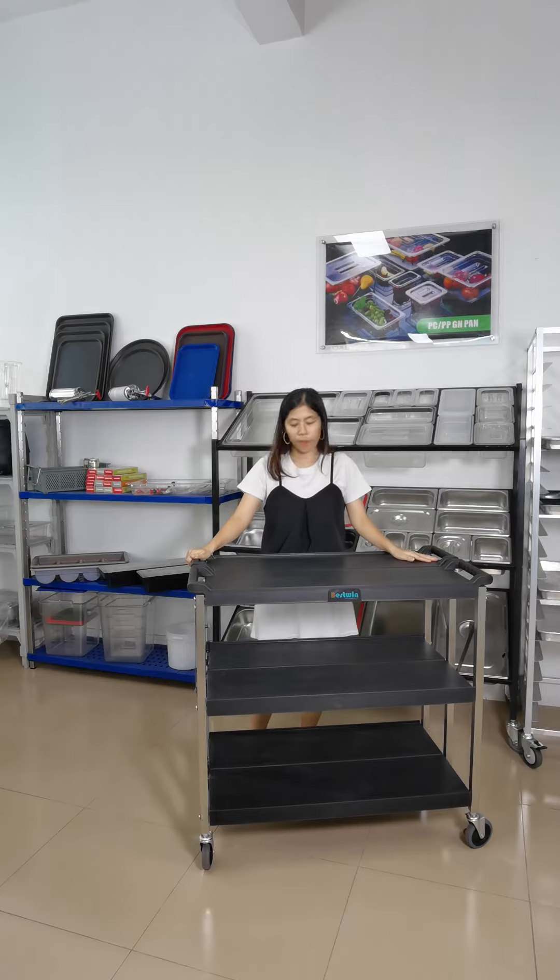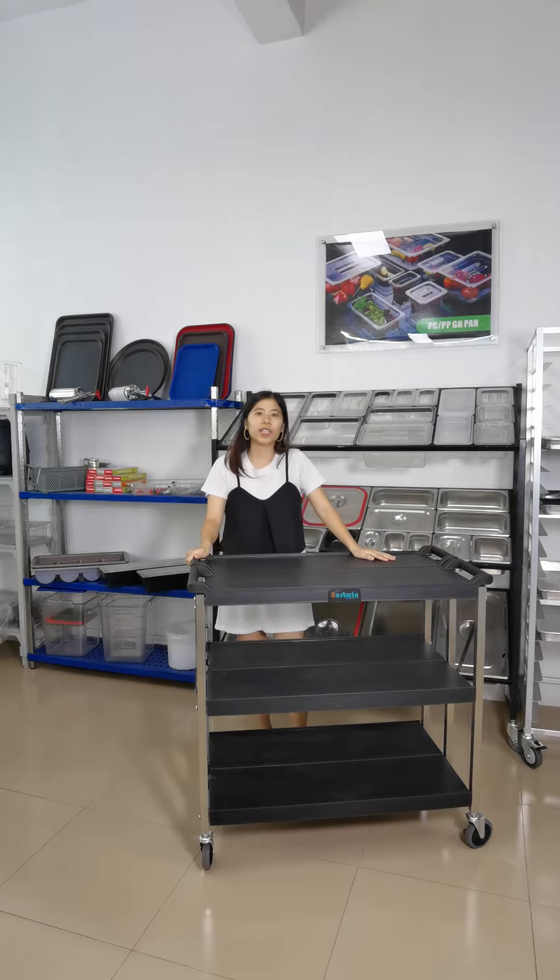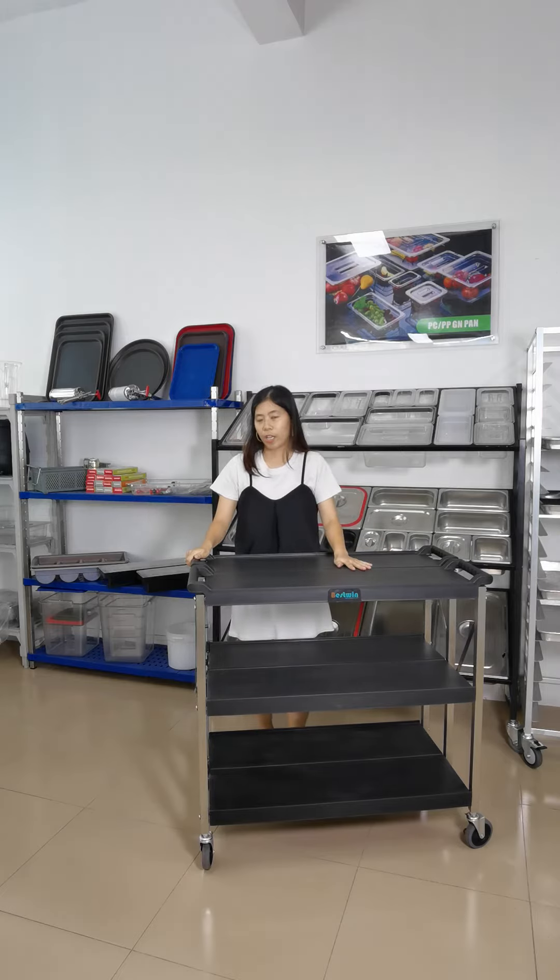We have 2 sizes of this new product: 3 tiers and 4 tiers. And the load capacity of the shelf is 50kg per shelf.